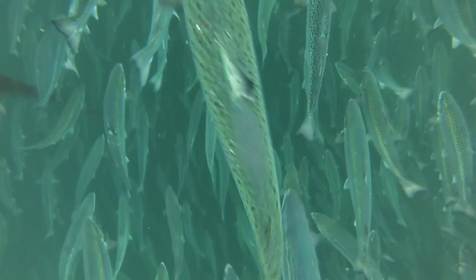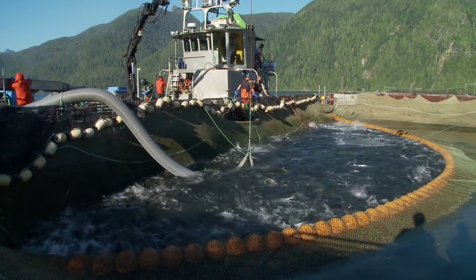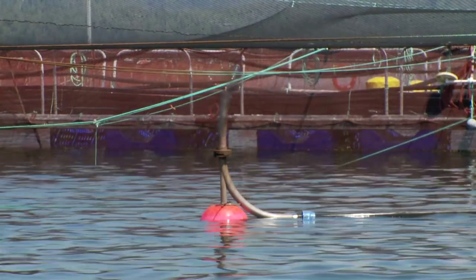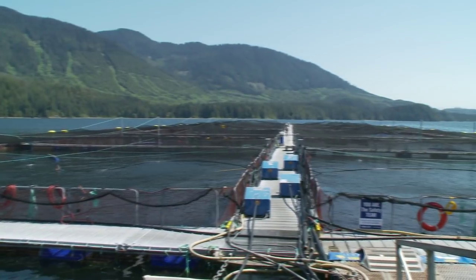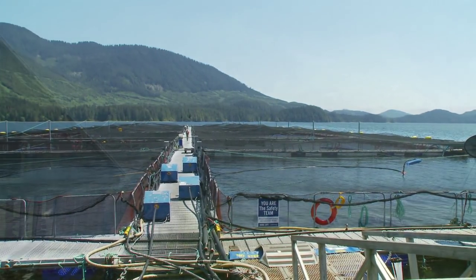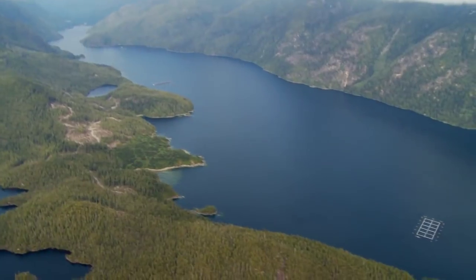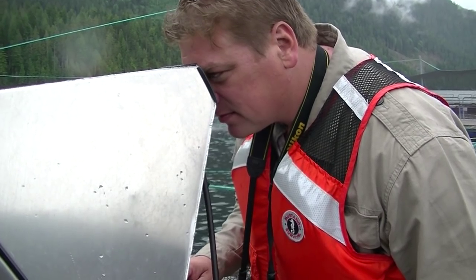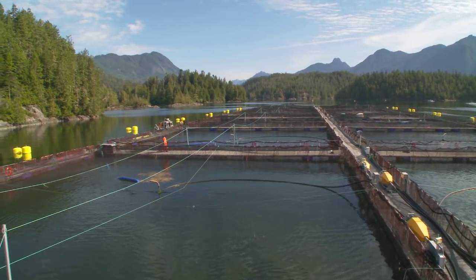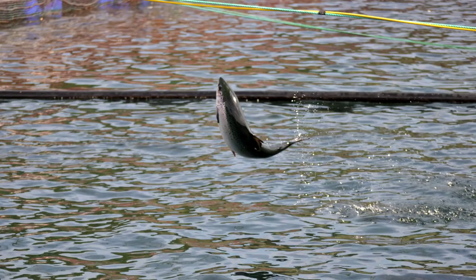If sea lice levels reach the regulatory threshold set by the Department of Fisheries and Oceans, we have to take action to reduce that level. This action either involves harvesting the fish to remove those with sea lice out of the ocean, or mixing a medicine into their feed that eliminates the sea lice. We work to keep sea lice levels on our farms low. Salmon farms use the least amount of medicines compared to almost all other commonly farmed animals. Salmon spend nearly two years in the net pens, which are naturally flushed by the clean exchange of ocean water from the constantly moving tide. This and other sensible farming practices promote natural health rather than using medicines. We use antibiotics sparingly and only when treating a diagnosed disease.